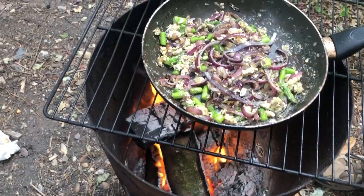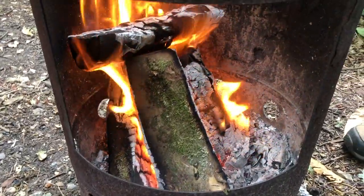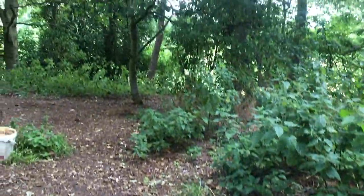Since this is our last morning at the campsite, we decided to have a cooked-on-the-fire breakfast as well, to say goodbye.